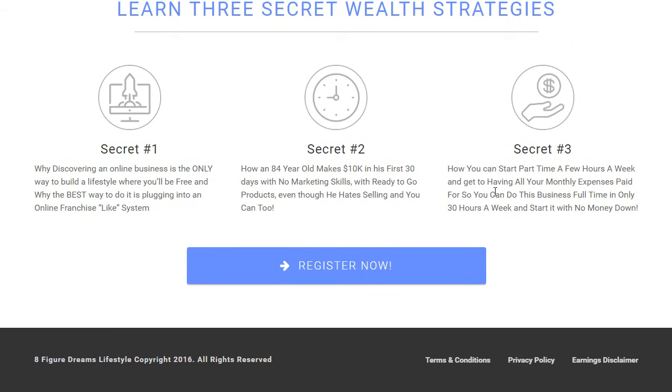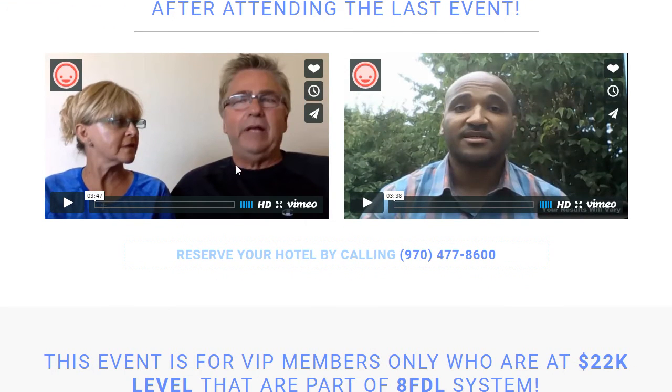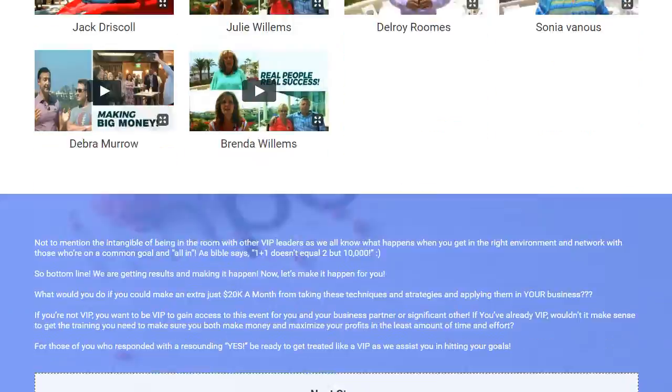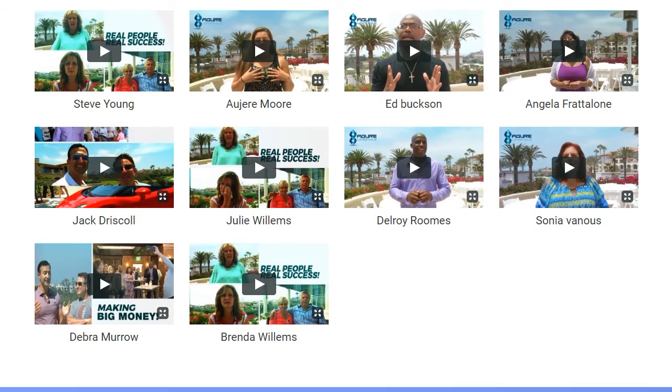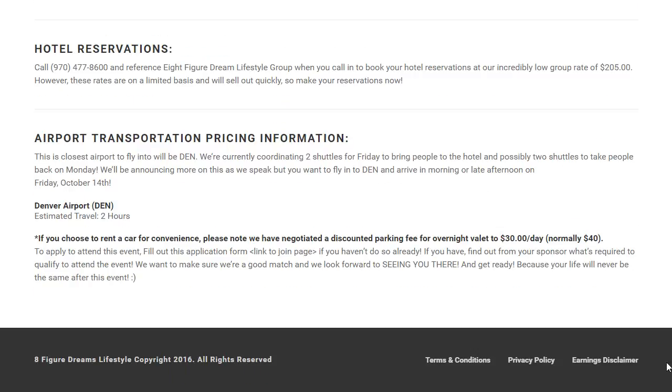We just need to go over one more glance of all the pages, make sure everything is legit, get it over to the account, link everything up, and this client is ready to roll. Some key points here: keeping the color scheme and branding consistent, having the branding identity — like the background images — really coincide with the text, and the power of social proof. The amount of testimonials on this funnel is tremendous, which builds tremendous trust and credibility with visitors.